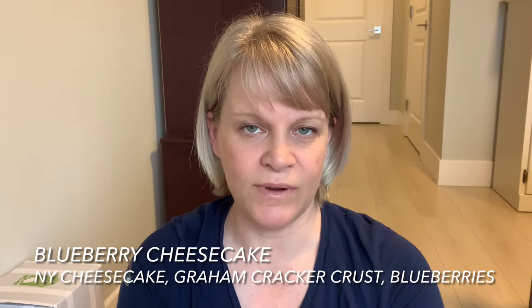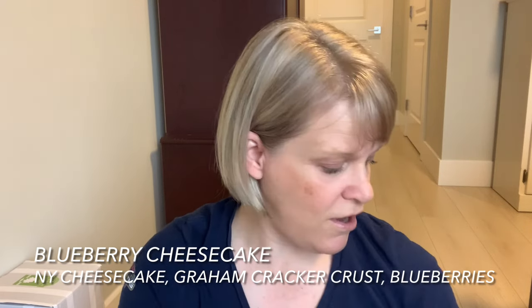We have Blueberry Cheesecake, which is really nice — New York cheesecake, graham cracker crust, and blueberries. Very strong. We have Clove and Cinnamon, which is also strong and long-lasting. Sorry I didn't get around to filming a strong-and-long video, but if you want one for the next six months let me know.